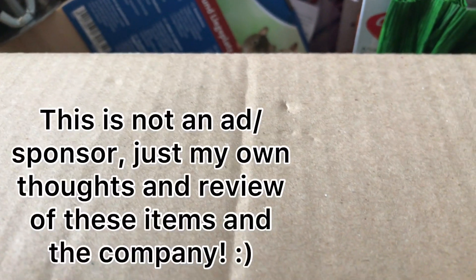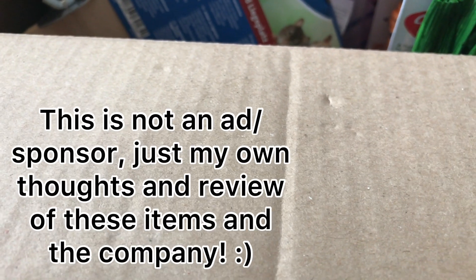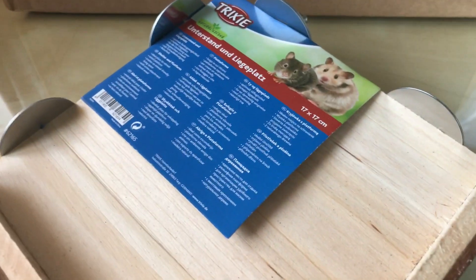Hi everyone, welcome back to my channel, or welcome if you're new! So I ordered some things off Package Pets, which is an online hamster shop, and I wanted to show you — it's like a little mini hamster haul because I needed to get some little bits and bobs. So yeah, let's get into it.